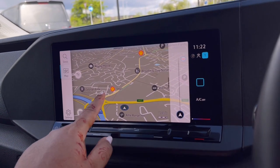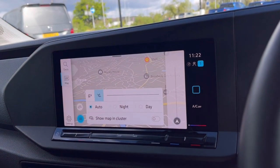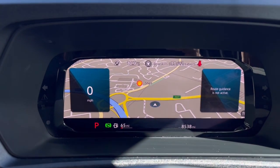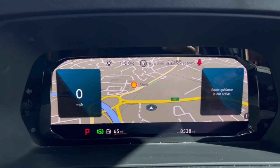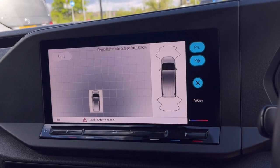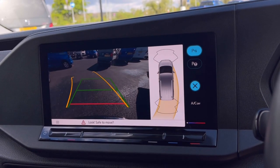Speaking of navigation, this incredibly detailed display will keep you on track to your desired destination via the best possible route. We can also show this in the digital cluster, making it easy and safe to use while keeping an eye on the road ahead.